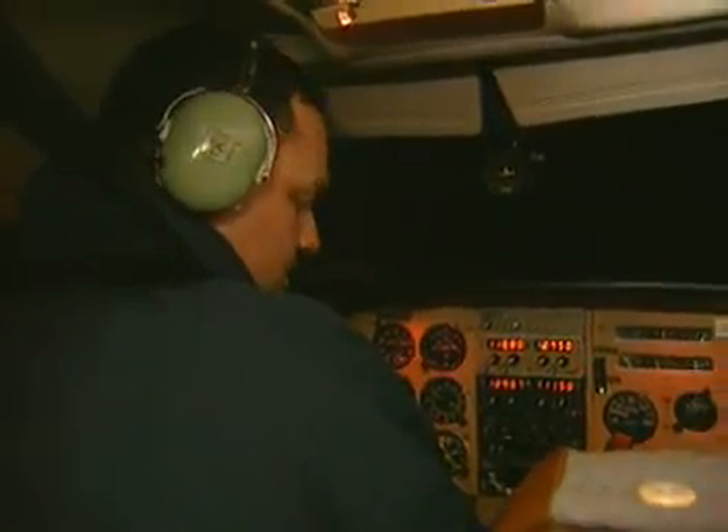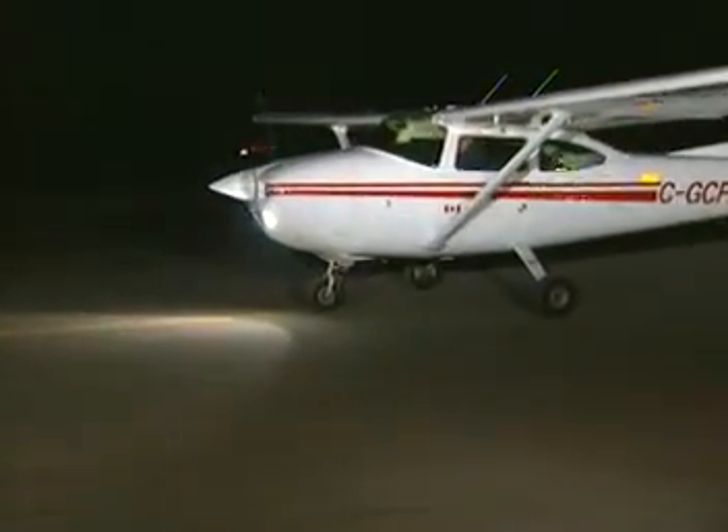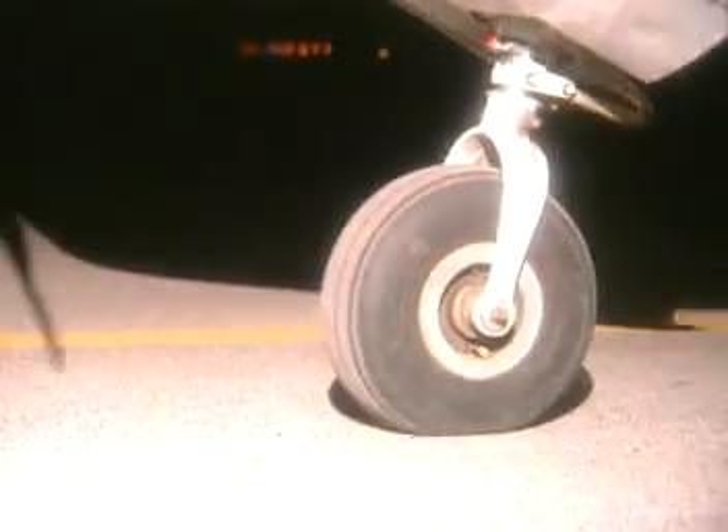Ground control has instructed him to taxi for runway 32. This involves crossing runway 07. He's been told to hold short. North Air 72 is cleared to land on runway 07. Unsure of his position, the Cessna pilot doesn't realize he's about to cross an active runway. Distracted and uncertain of his position, this pilot almost taxis into the path of a landing aircraft.